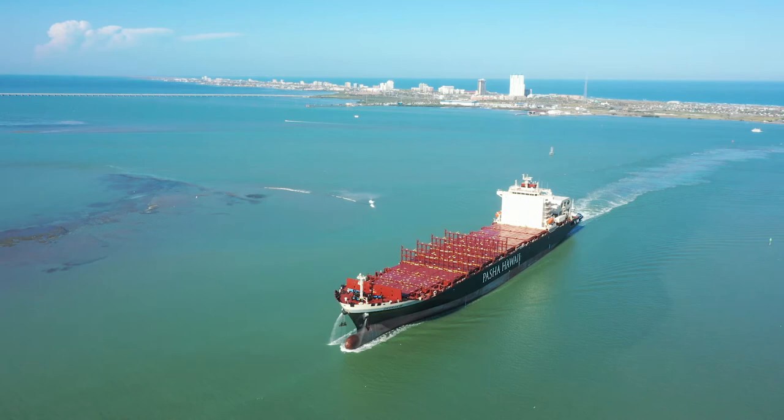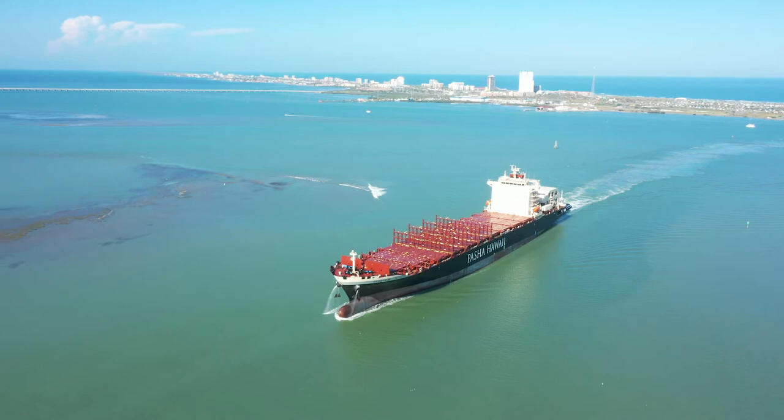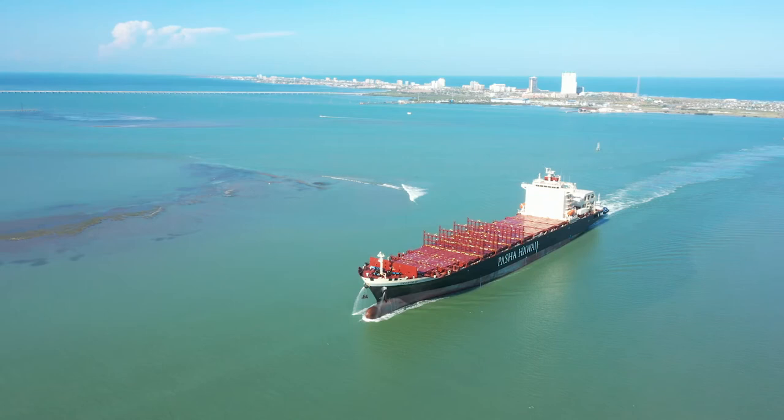Two of the cleanest running container ships in the Hawaii trade lane will soon enter service for Pasha Hawaii. The company, based in Honolulu and San Rafael, California, developed its dual-fuel Ohana class to run on liquefied natural gas (LNG) from day one.